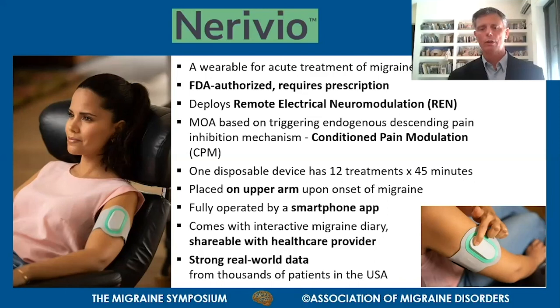The mechanism of action is based on an electrical waveform that triggers an endogenous descending pain inhibition mechanism in the brainstem, called conditioned pain modulation, or CPM. The Nerivio is a disposable device - every device is good for treating 12 migraines. Each treatment is 45 minutes, and it is placed on the upper arm upon the onset of headache or aura.